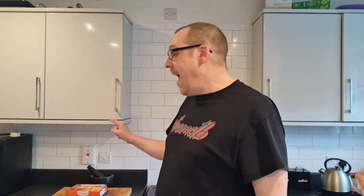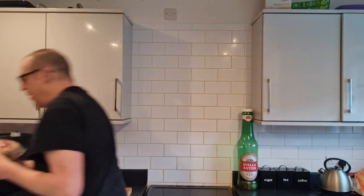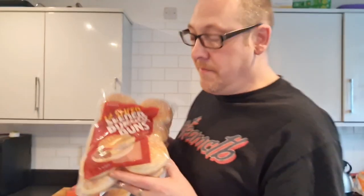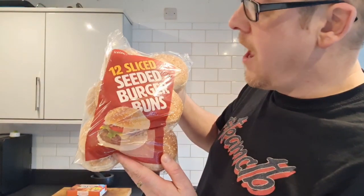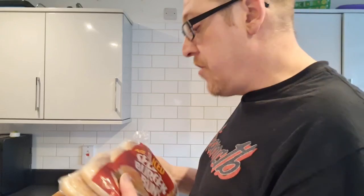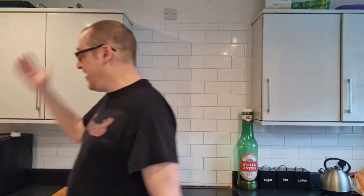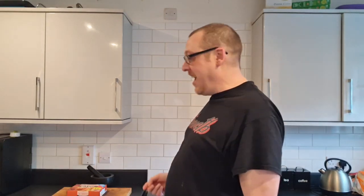One of them is this — I'm actually going to make a little burger out of it. I'm not reviewing the burger buns, but I did pick these up in Iceland. Twelve sliced seeded buns, £1.50. They were frozen but they're not anymore. They're already sliced, like it says on the packet, which is great — no danger of cutting my finger off just slicing a muffin.